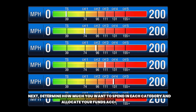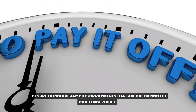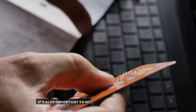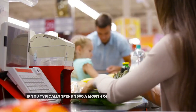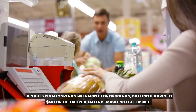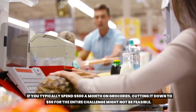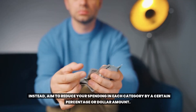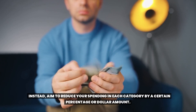Next, determine how much you want to spend in each category and allocate your funds accordingly. Be sure to include any bills or payments that are due during the challenge period. It's also important to set realistic goals for your budget — if you typically spend five hundred dollars a month on groceries, cutting it down to fifty dollars might not be feasible. Instead, aim to reduce your spending in each category by a certain percentage or dollar amount.